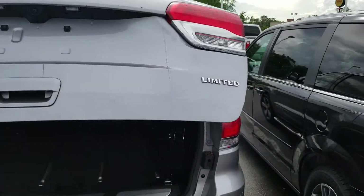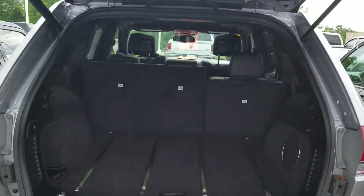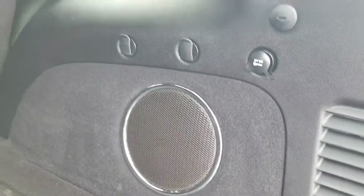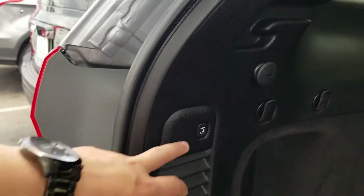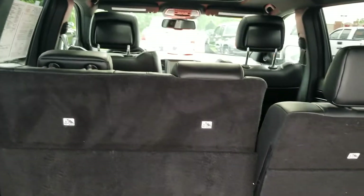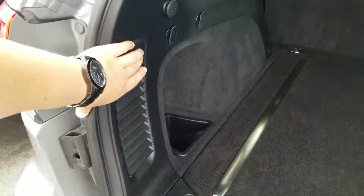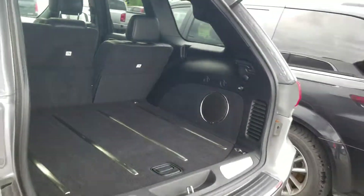Automatic liftgate — watch it go up. Awesome. As you see, you've got your sub in the back. There is your control to lower it down. Those seats are 60-40 split and will fold down — ton of space. Full height spare tire with the jack. We'll go ahead and click this button right here and watch it go down.